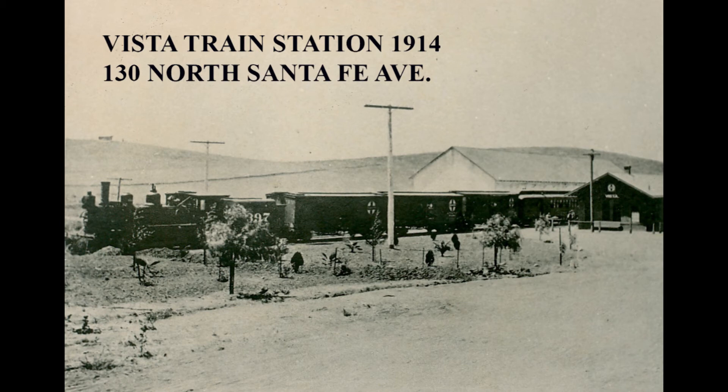The railroad placed platforms along the route to collect freight for transit. Later, stations were built at the busiest collection points. Our station was built about 1912. After the railroad was running, the portion of Mission Road through Vista was named for the railroad, Santa Fe Avenue. The last picture shows the railroad station in 1914.